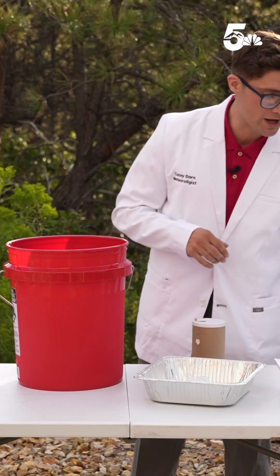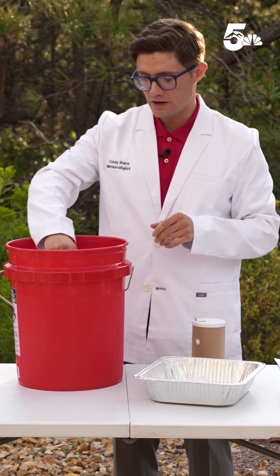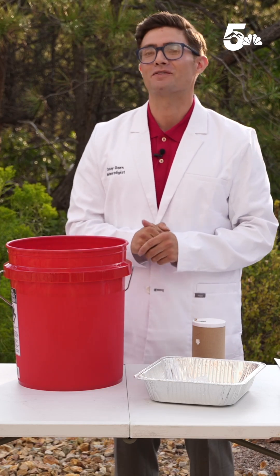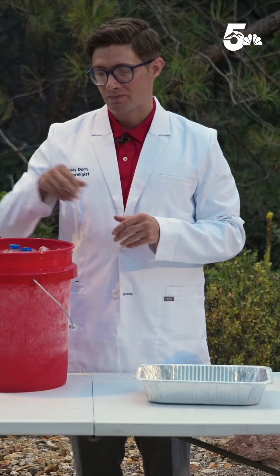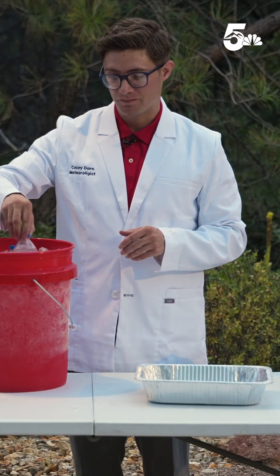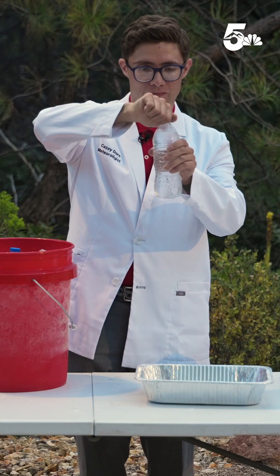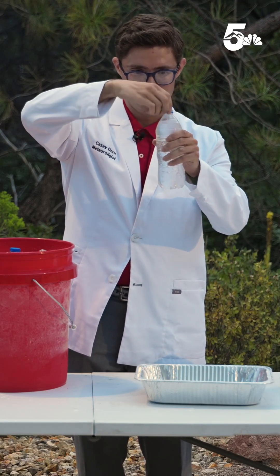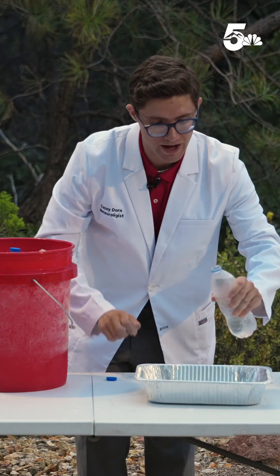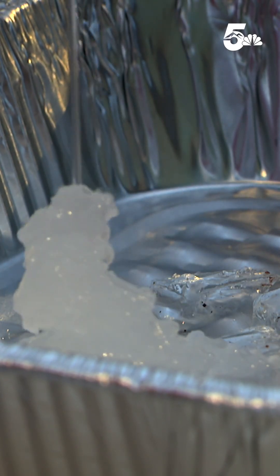Now I'm going to take my bottle of distilled water and put it into this mixture, and I'm going to set a timer for 20 minutes. It's been 20 minutes. Carefully take out the bottle and unscrew the lid, and pour that water onto the ice chip and watch it freeze onto that surface.